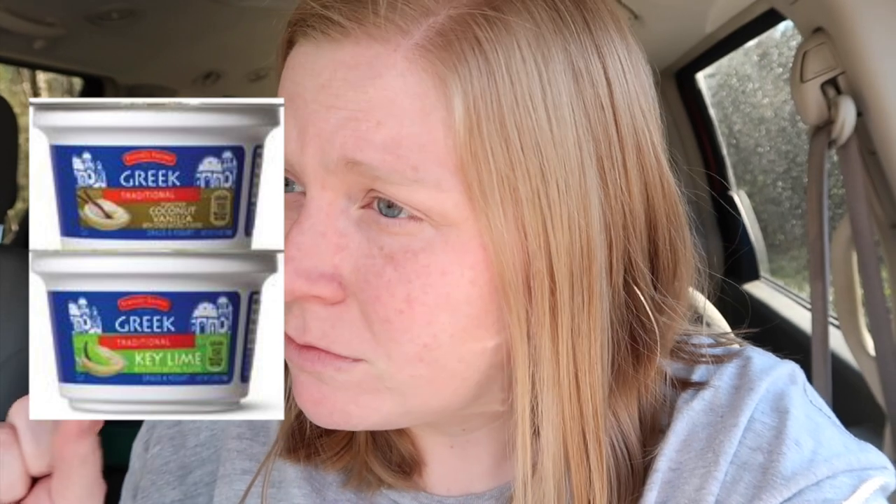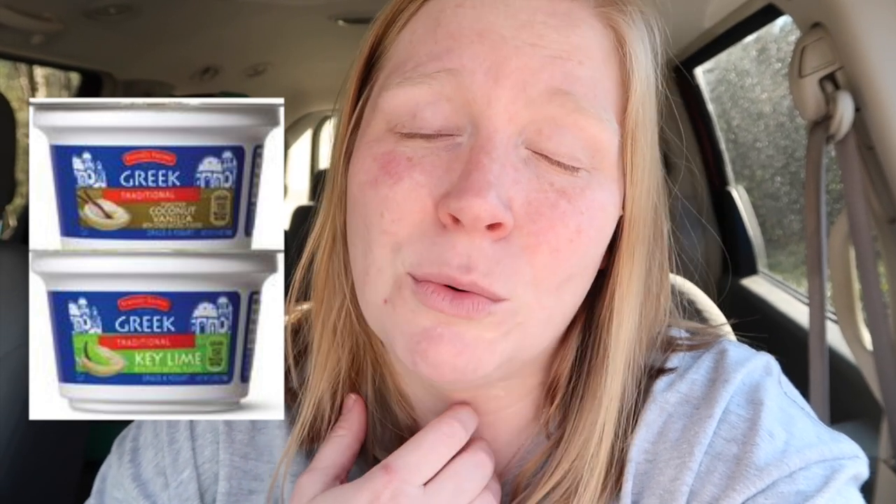The very first thing — this is probably the number one thing I go to Aldi for because it's such a good savings, even better than the name brand, and I can usually only find it at Aldi as an off brand — and that is the little whole milk yogurts. These are the knockoff of Oikos Greek yogurt. At Walmart, Oikos is the only brand that has individual Greek yogurts that are whole milk with good healthy fats. At my Aldi, they only have the key lime flavor and the toasted coconut vanilla.